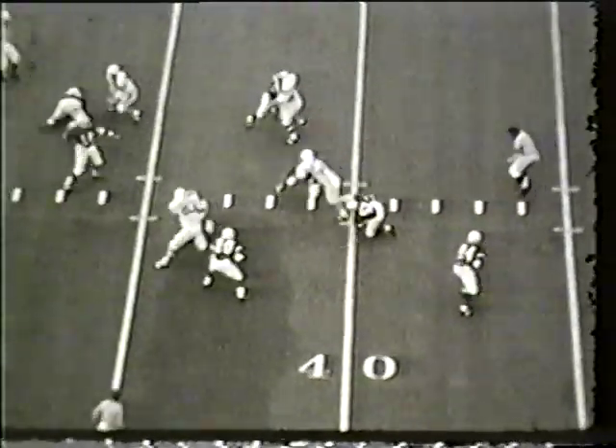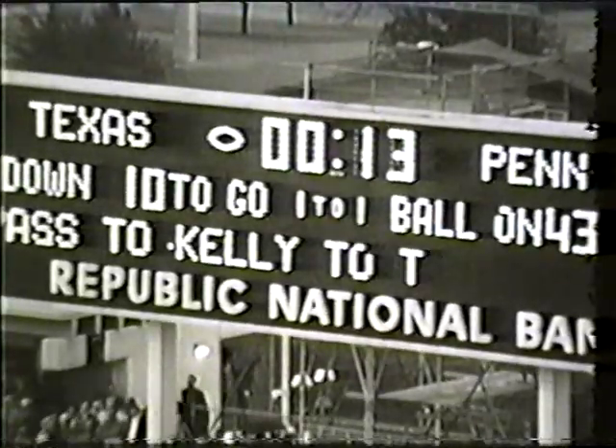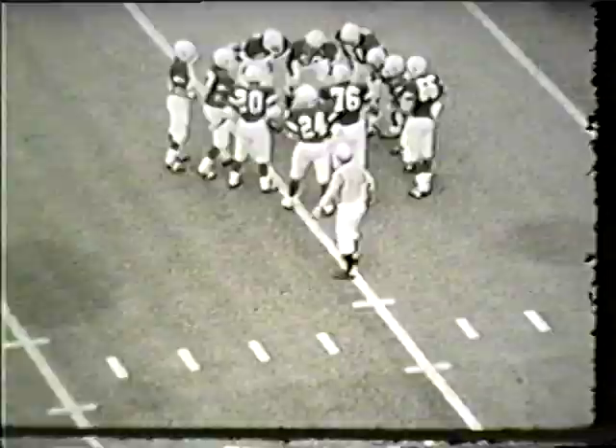Nineteen seconds remain in the first half. Three-three is the tie. Back to throw again — Eddie Phillips up the middle. The ball is caught by Pat Kelly, stopped at the Penn State 42-yard line. Thirteen seconds remain. Phillips drops back from midfield, Huffnagel has time. The ball is caught again by Kelly. He's at the 23-yard line with three seconds remaining in the first half.